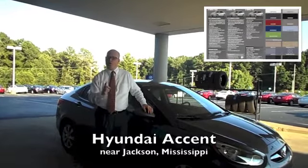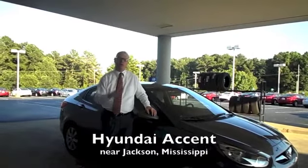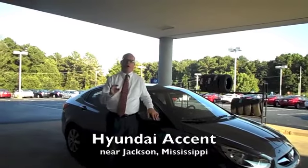Hyundai Accent's standard 10-year, 100,000-mile powertrain warranty likely will. Thank you so much for visiting WilsonPremierHyundai.com.